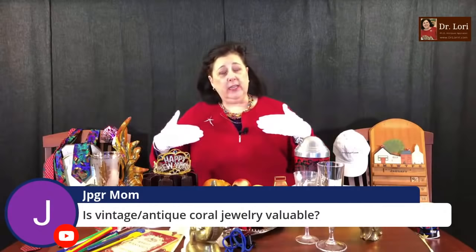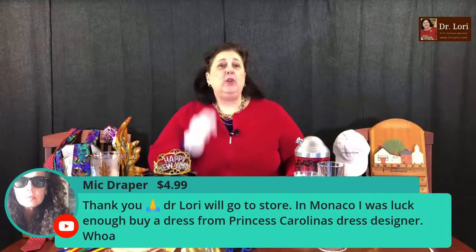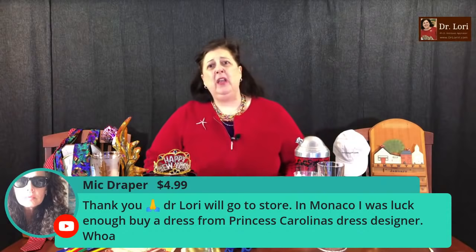Is vintage and antique coral jewelry valuable? Yes — coral is in fact desirable and it relates to good health. It can be valuable whether it's costume or whether it's real. The real stuff can be a little bit more valuable.